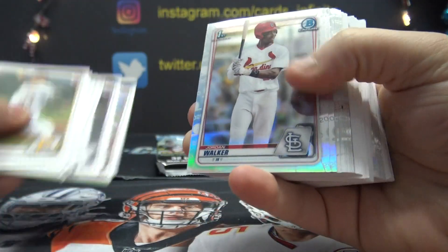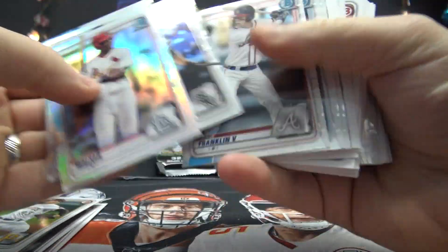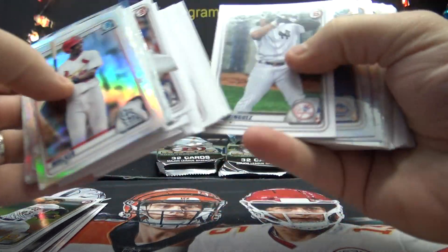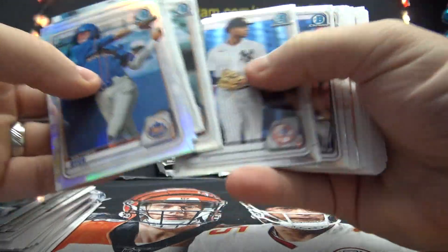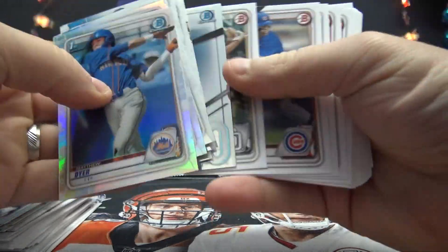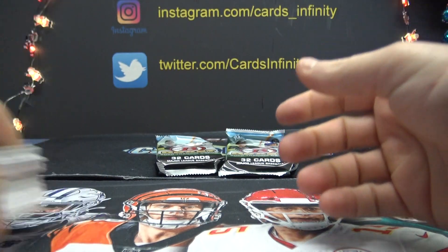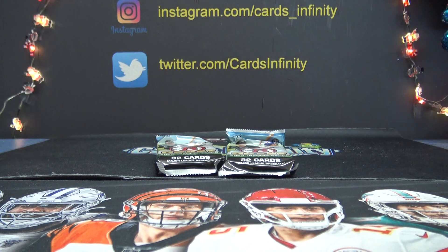I haven't yet hit the superfractor. We are due. Well, then again, they're probably one in every 12 cases, but we're still due. Jason Dominguez. Bill, you did land one autograph there — Austin Wells Gold, numbered to 50.